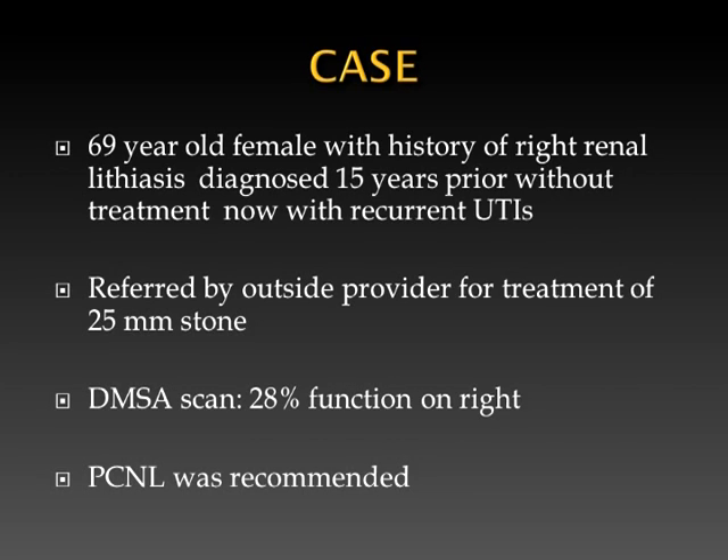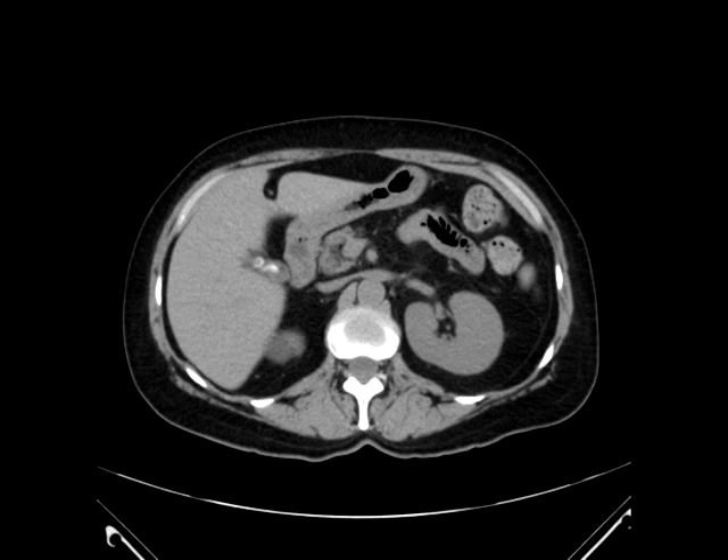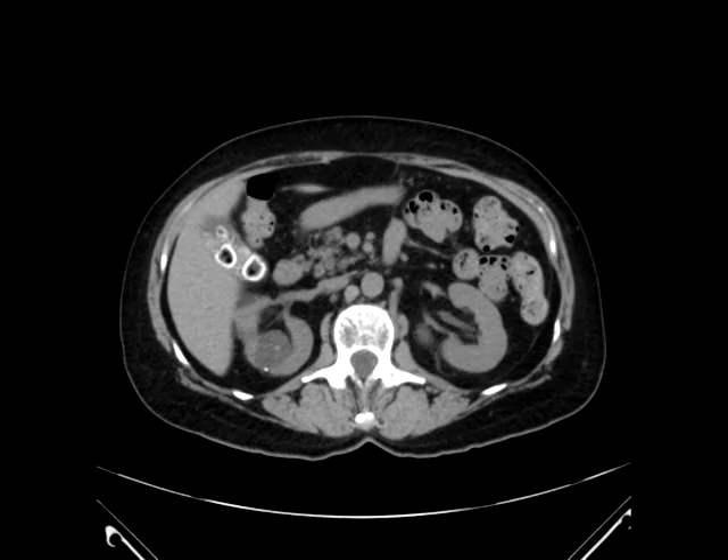We present the case of a 69-year-old female with history of right renal nephrolithiasis diagnosed 15 years prior without treatment, now presenting with recurrent urinary tract infections. She was referred by an outside provider for treatment of a 25mm stone. She had a renal scan which demonstrated 28% function on the right side, and a PCNL was recommended.